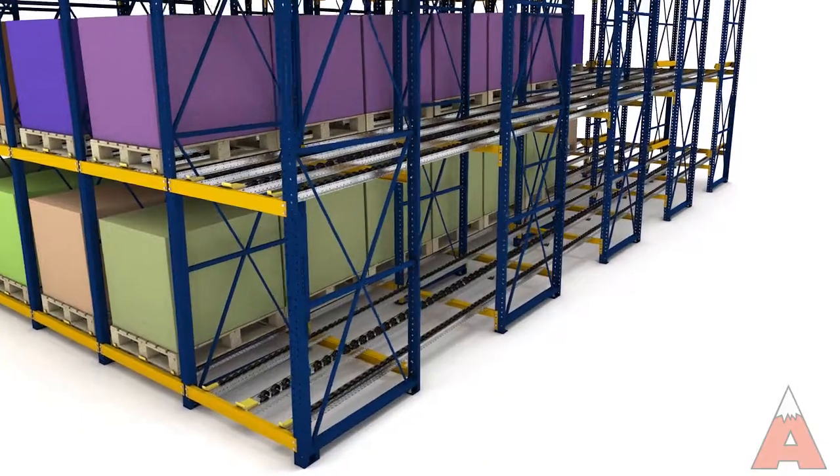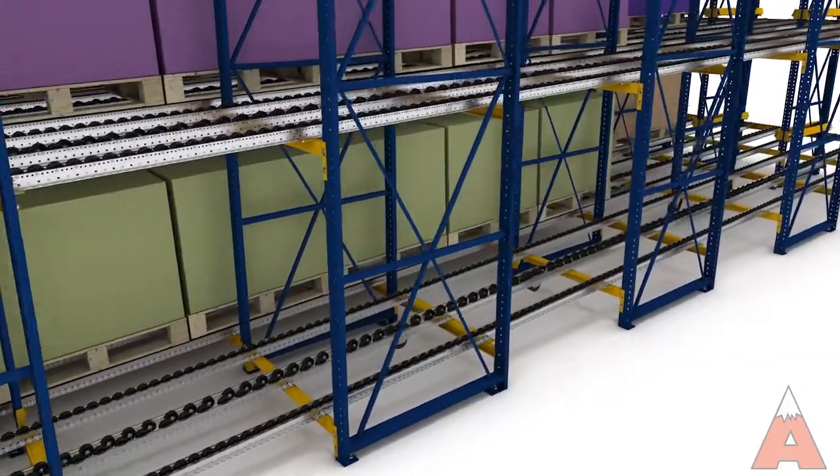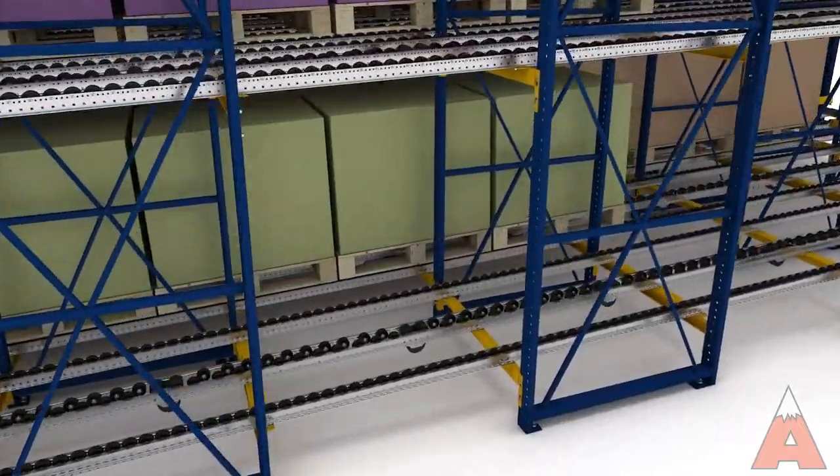System design, including lane pitch, components, and configuration, is customized to the load weight and type and quality of the pallet in order to ensure consistent, controlled flow.